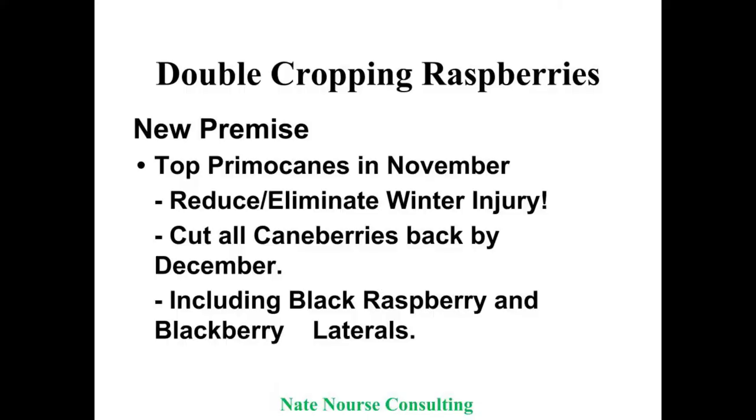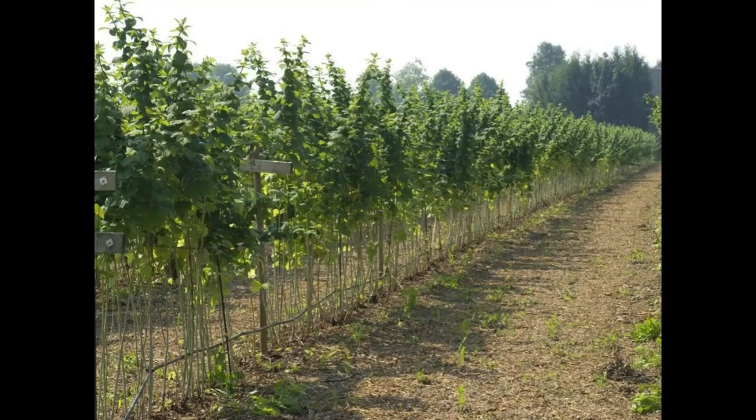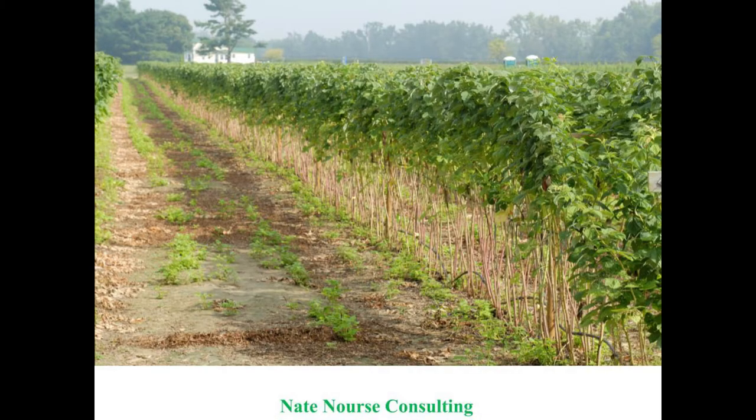This reduces winter injury way up north. Down here you won't have as much, but by having this stronger cane, you're going to have something to make it through the winter and pick the following spring about 95% of the time. For blackberries and black raspberries, you need to take those laterals back — three or four buds through the winter with less plant means less winter damage. This is what rows look like in the fall right before you start picking — a row of Encore that you wouldn't pick, then come through and hedge them off. The guy just walks down and clips them off — it's not a big job.